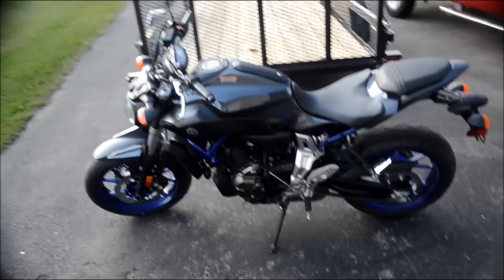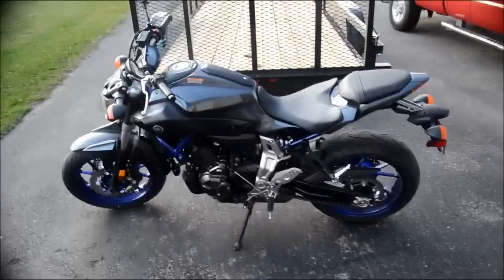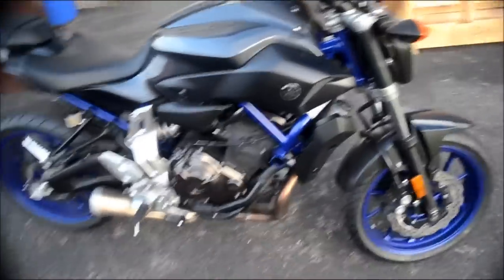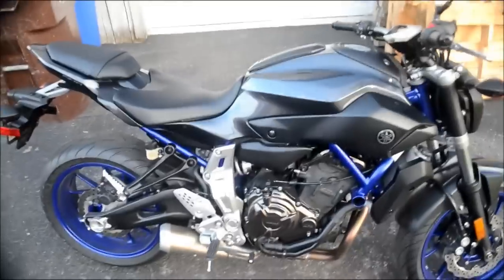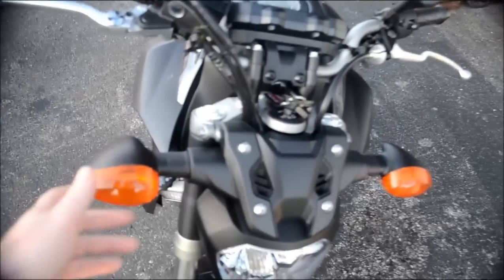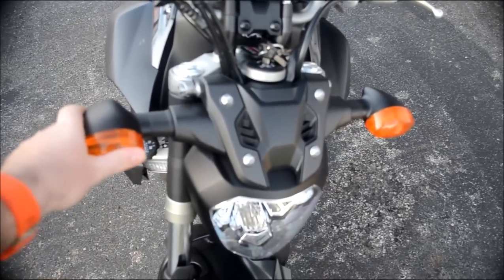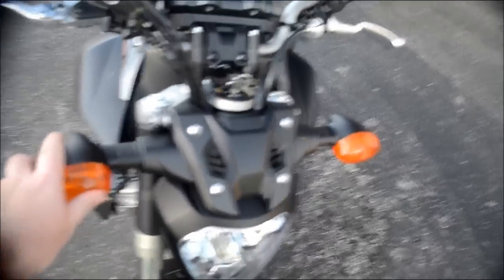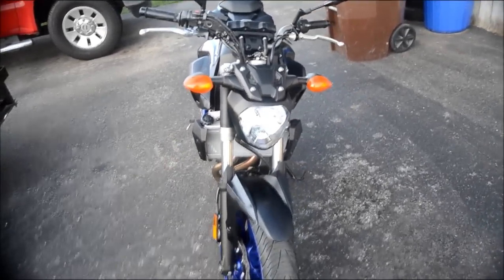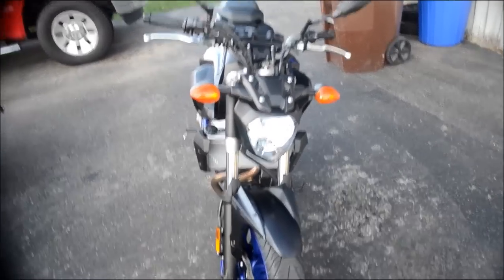I'll do the cons first. Keep in mind the cons are more so my personal preference than actual cons against the bike. These turn signals — I can't stand them, they just do nothing for me, so I'd like to replace those.